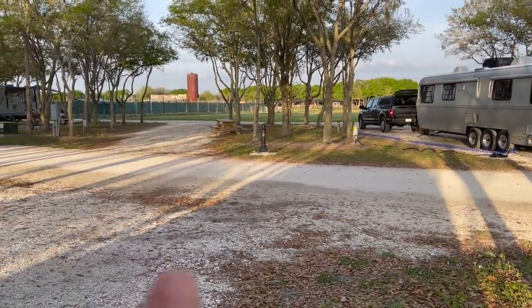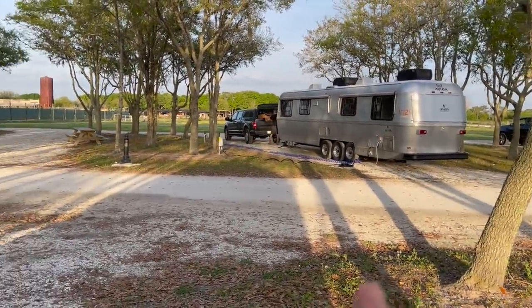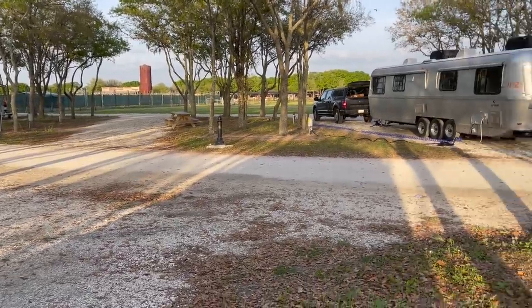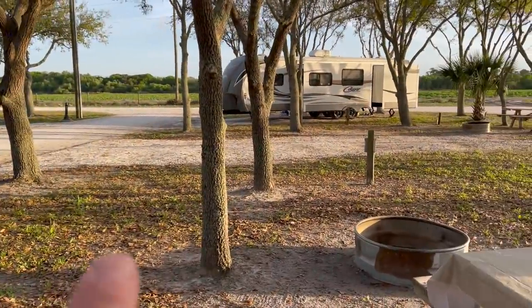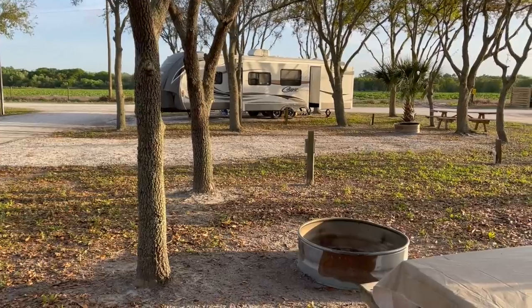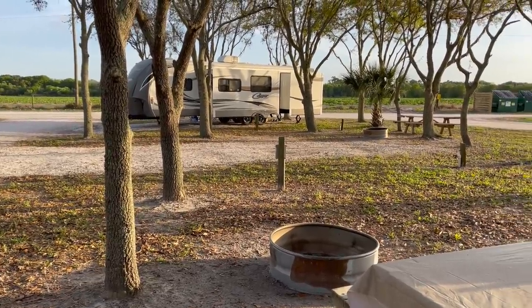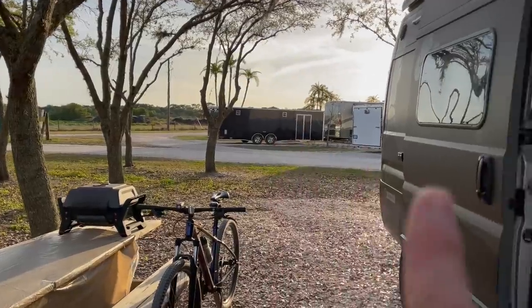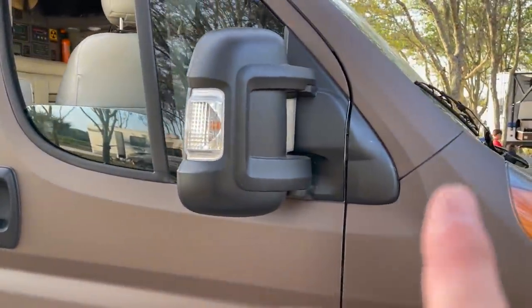A quick clarification: this front row are all pull-throughs, meaning you pull the rig through and never back in. My site is actually a back-in, and those work out pretty good in most cases. I like this position because, again, the strong sun is not in the cab. The morning sun is, but that is doable.